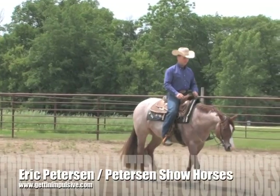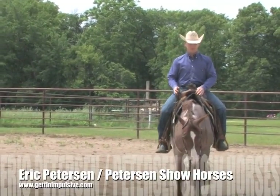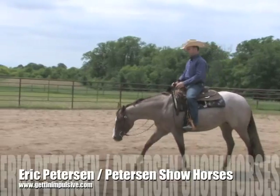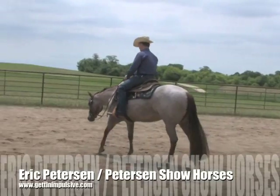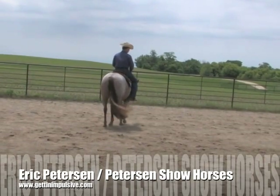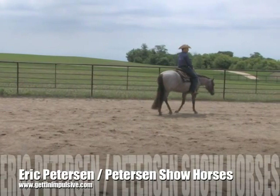I'm riding a little three-year-old filly by a stallion I own named Getting Impulsive. This filly's name is Getting Frosted. We showed her some last year as a two-year-old and gave her a little time off. We're just kind of getting back started on her here. We're going to show her for the first time this year next month, so she isn't maybe just 100% ready to show, but she's getting pretty close.